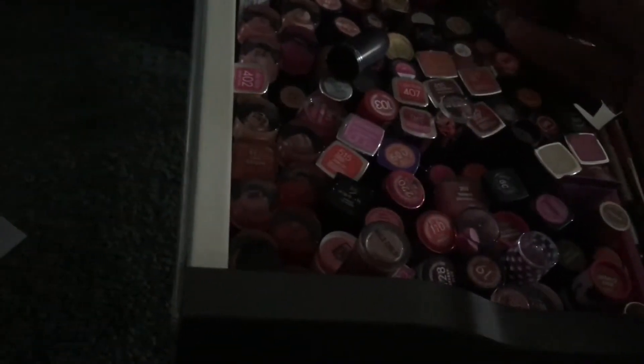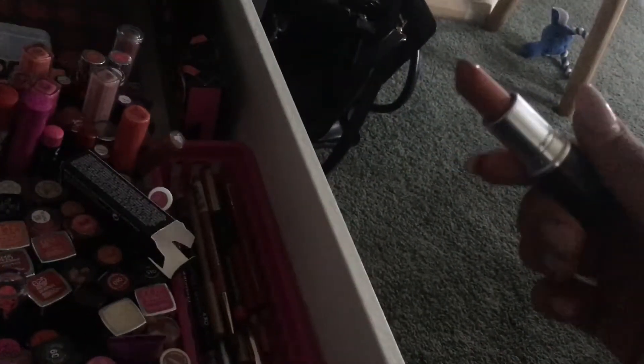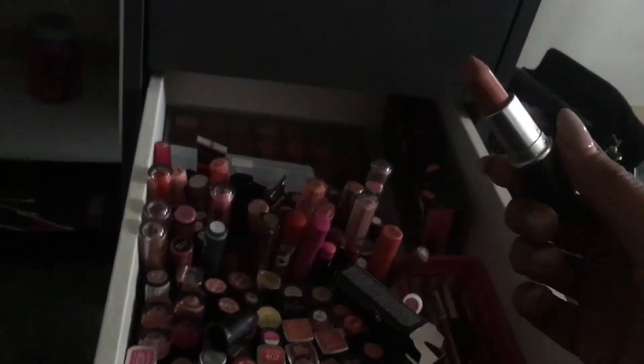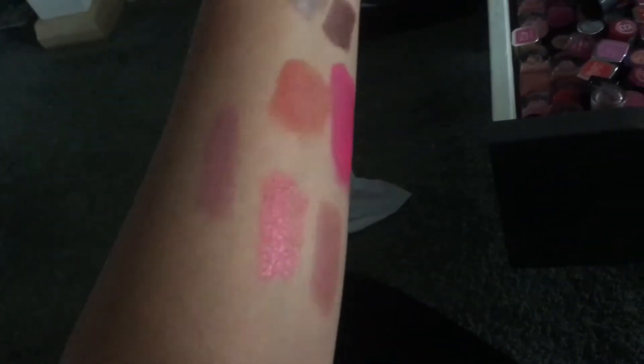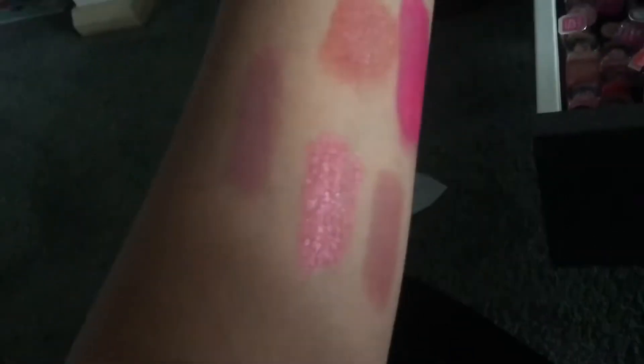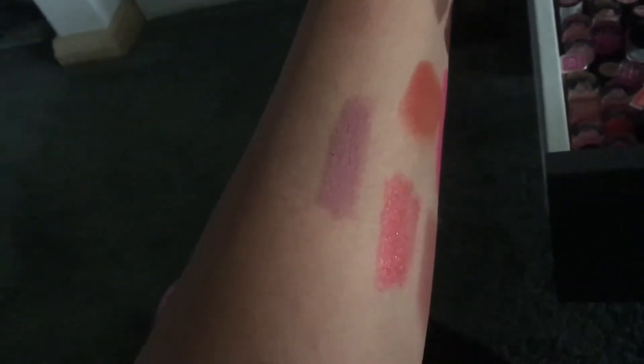That's what Velvet Teddy looks like in the tube — I'm losing light so quickly, sorry about that. That's it on my hand there. It's pretty similar to the other one actually — that could be a pretty good dupe. But this is Velvet Teddy on the left.